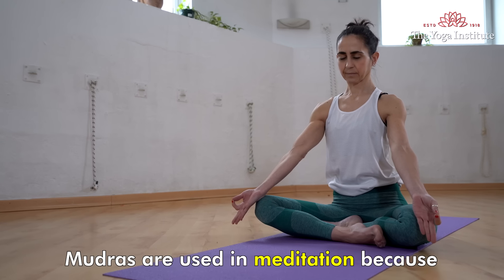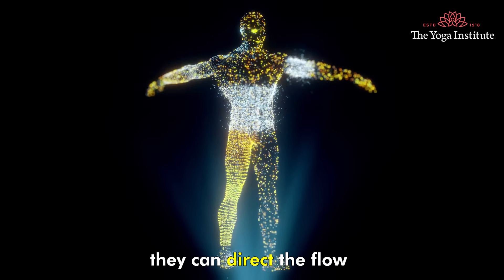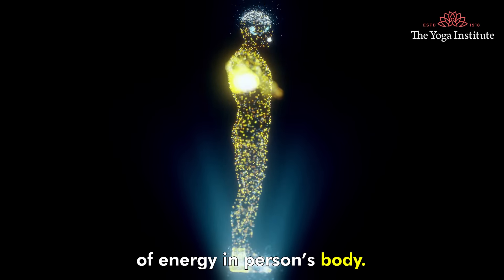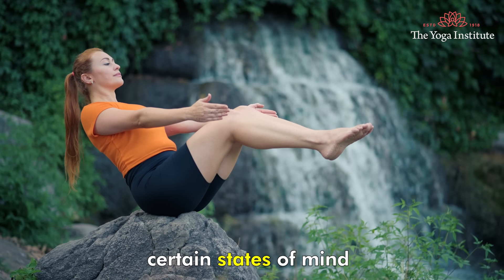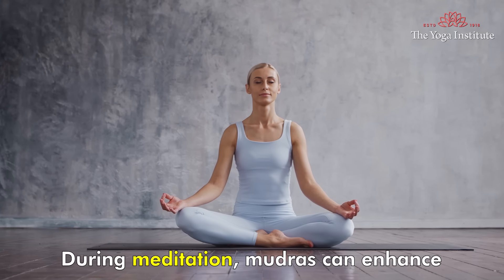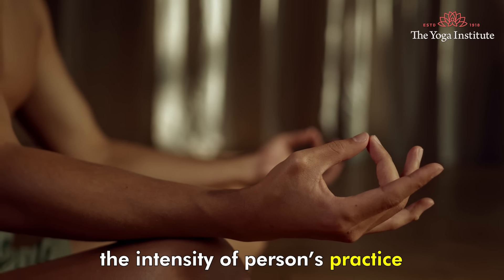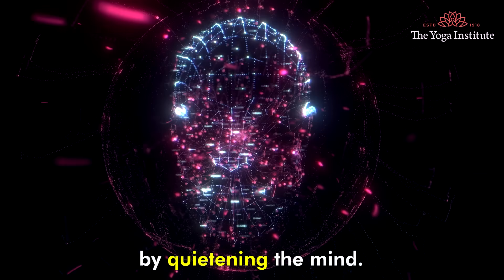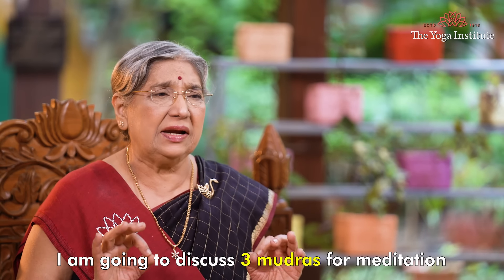Namaskar. Mudras are used in meditation because they can direct the flow of energy in a person's body. Holding a mudra can induce certain states of mind and consciousness. During meditation, mudras can enhance the intensity of a person's practice by quietening the mind. Today, I'm going to discuss three mudras for meditation.